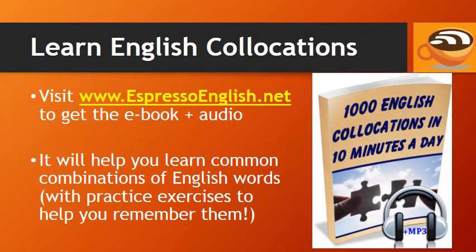You can visit www.espressoenglish.net to get the e-book and audio '1,000 English Collocations in 10 Minutes a Day.' It will help you learn common combinations of English words with practice exercises to help you remember them. Thanks for watching!